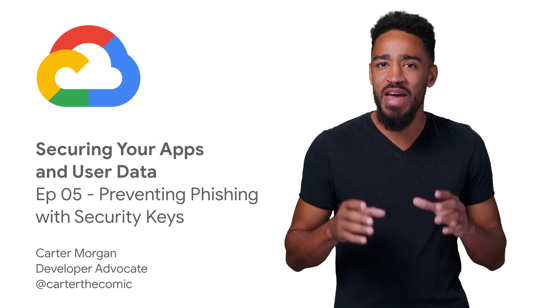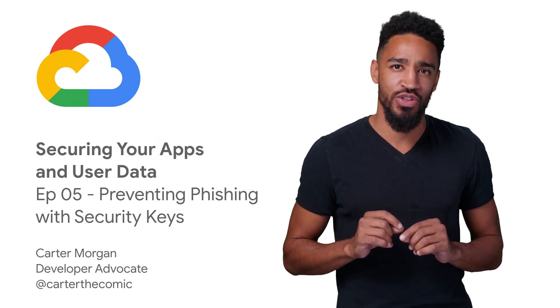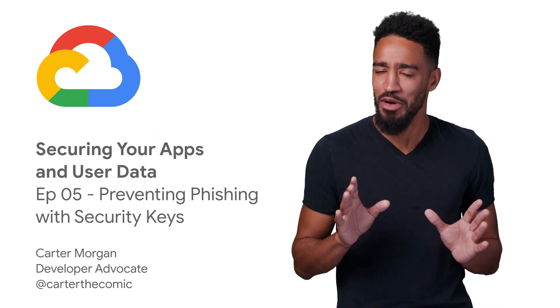We've secured our dependency chain. We've made sure our code is secure. And our codebase must be secure at this point, right? Wrong.